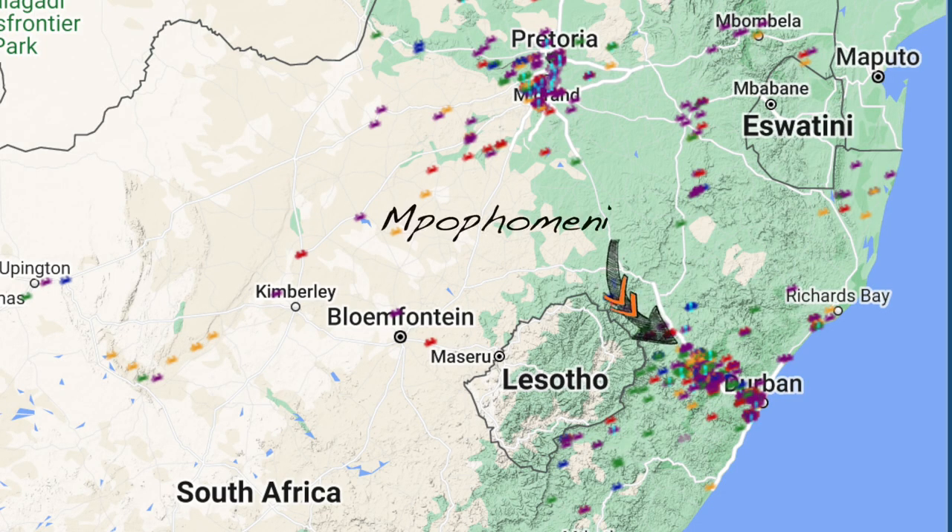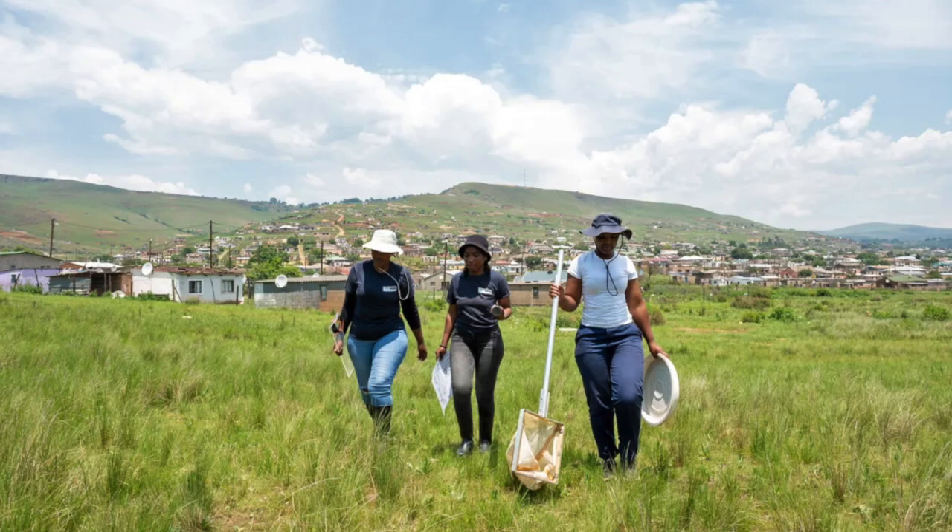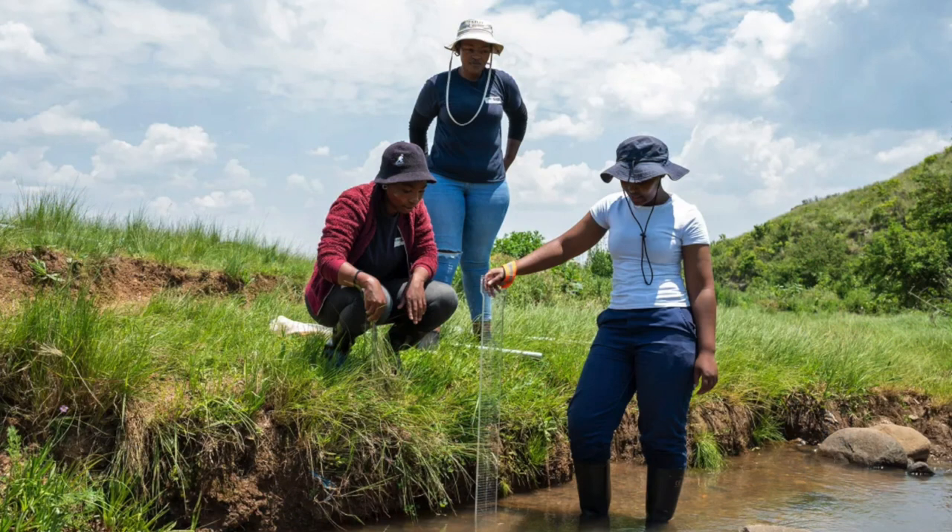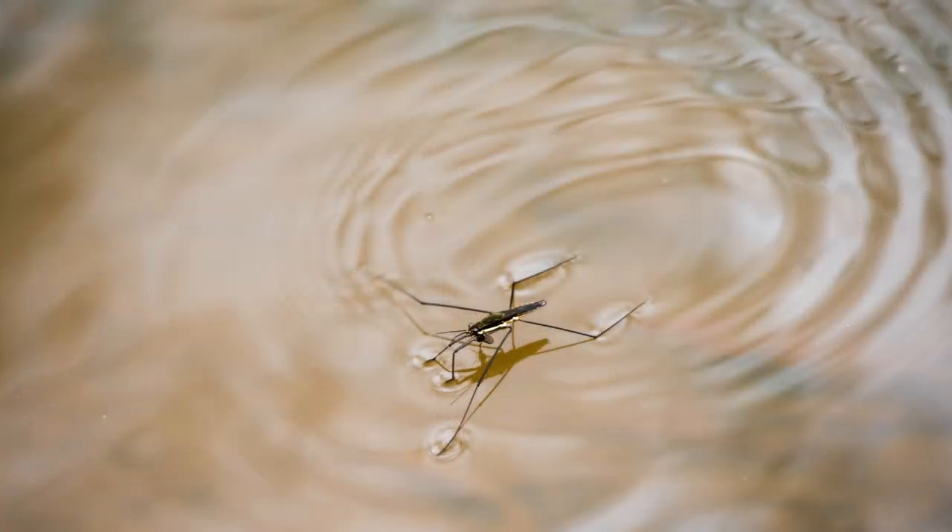And now, citizen science news from around the world. In the South African township of Mpapha Meni, northwest of Durban, young people are participating in the Envirochamps program, monitoring stream quality while they learn new skills. Sponsored by UNICEF and operated by a South African group called Ground Truth, Envirochamps has 500 youth members. The young citizen scientists measure stream turbidity and flow rate, and sample the stream for macroinvertebrates like dragonfly larvae and water striders.